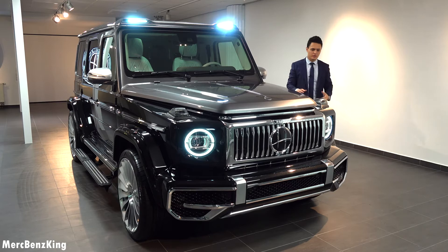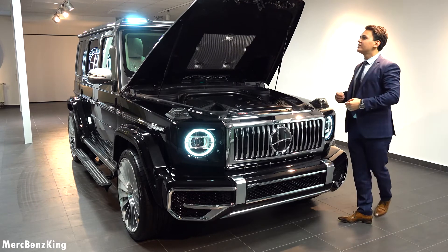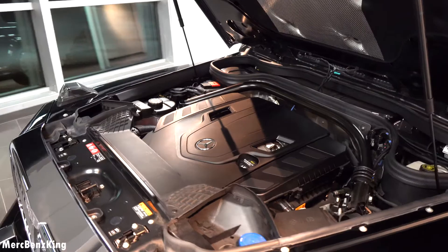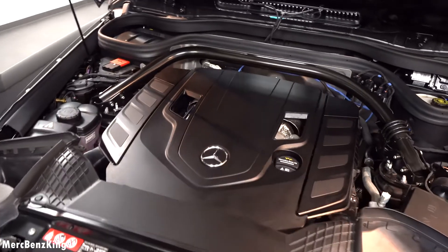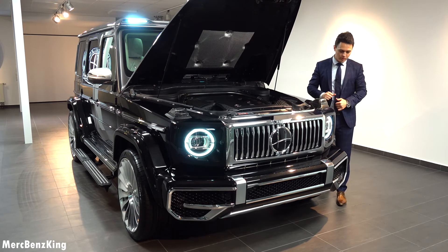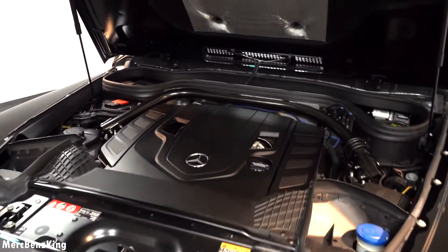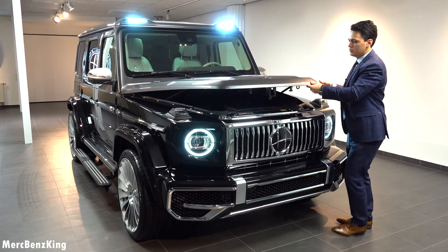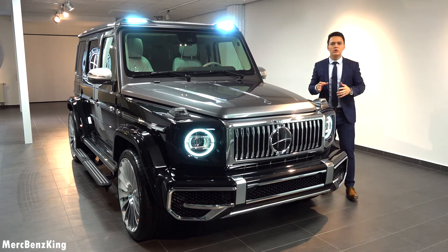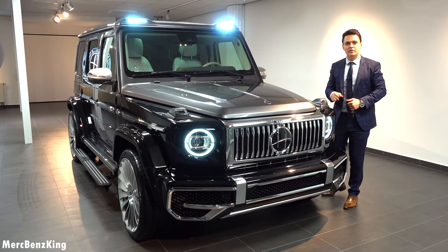Let's have a look at what is under the bonnet. This is the G500 — it has a V8 petrol engine with over 430 horsepower. It goes very confidently from 0 to 100 kilometers an hour in just five seconds, and the top speed is limited to 250 kilometers an hour. But with this design, you're really a luxurious boss on the road with the G-Class. Thanks for watching Merch Benz King — I hope you liked this video with the G-Class Hofele edition, and I will see you guys next time, bye bye.